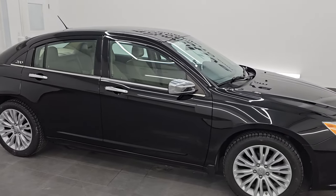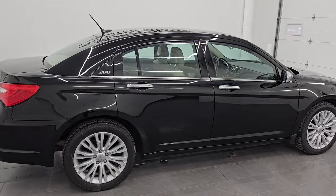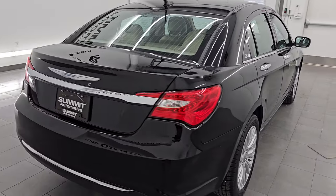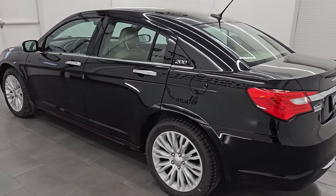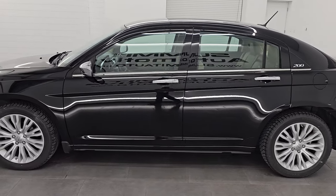Hey, this is Brett. Hope everybody's having a great day out there today and I am super excited to go over this ultra clean 2012 Chrysler 200 Limited. This is stock number 23J534A. I'm here at Summit Automotive in Fond du Lac, Wisconsin, your new and used car headquarters.